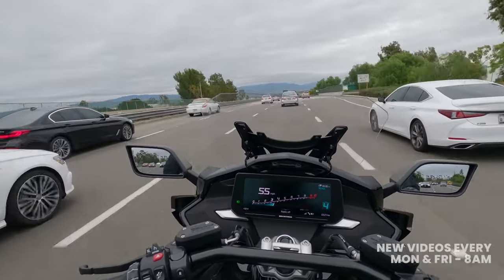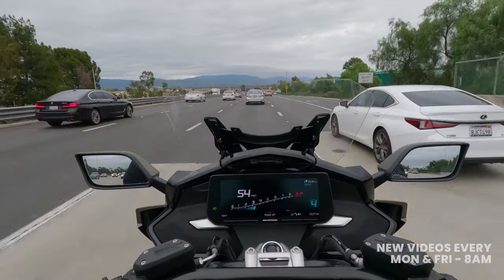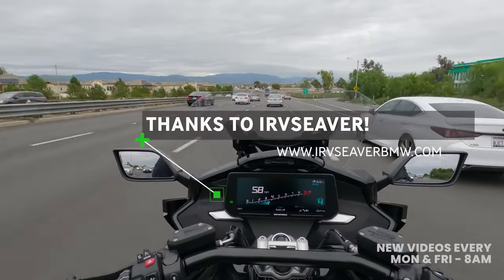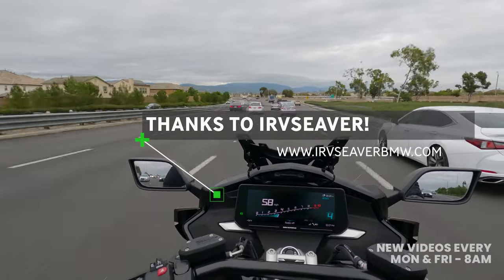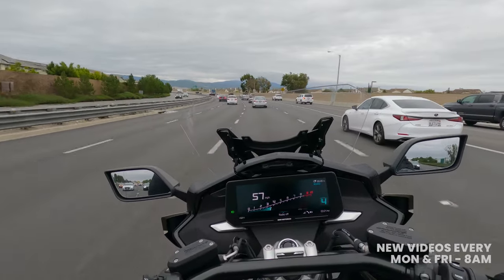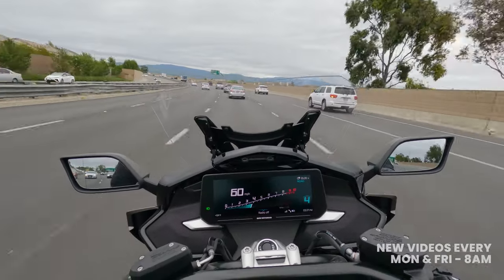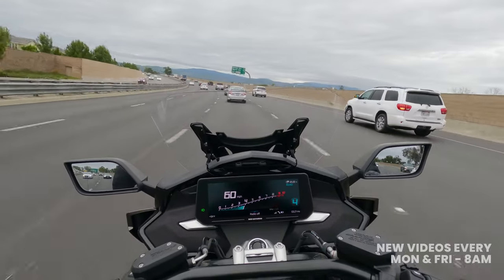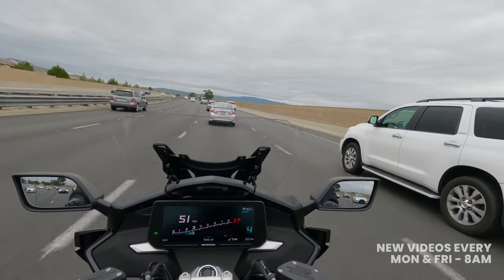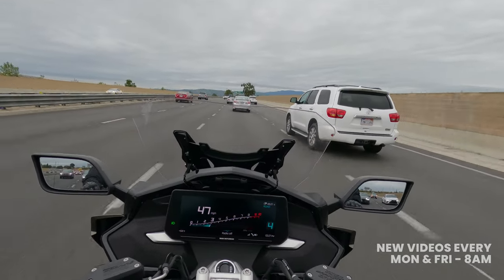I want to give a special shout out and thanks to Irv Seaver BMW here in Southern California for letting me take this motorcycle out for a few different days. We launched the first impression video, and now having ridden it for a couple hundred miles I have some real thoughts on actually having ridden the motorcycle for a bit. If you're in the Southern California region, be sure to go check them out — I'll link to their website in the description.